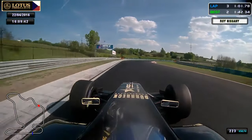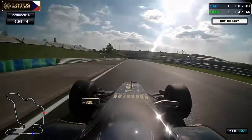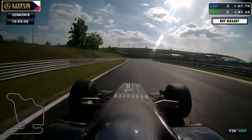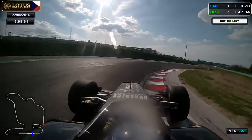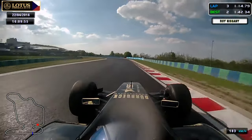Then we reach turn 11, named Alesi — a really fast one, pushing it to the end. As you can see, exiting almost all of the curves. Turn 12 inside with a bit of a jump. Flat out, good exit to turn 13.